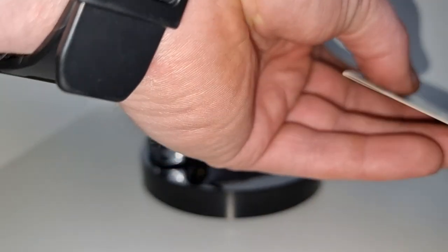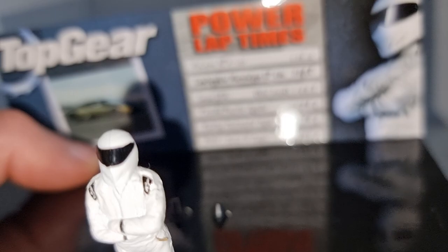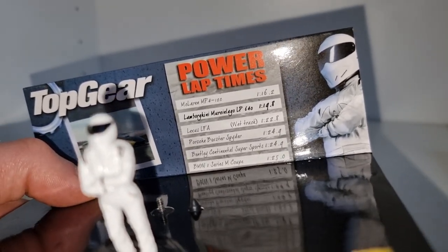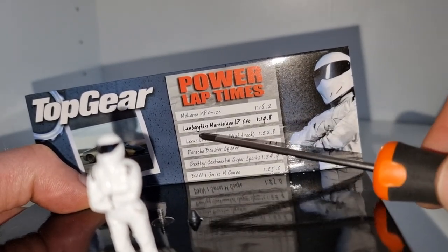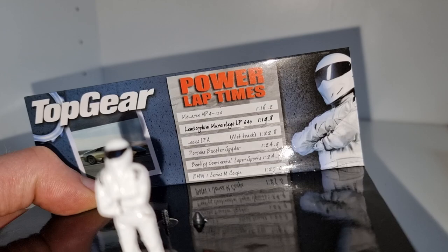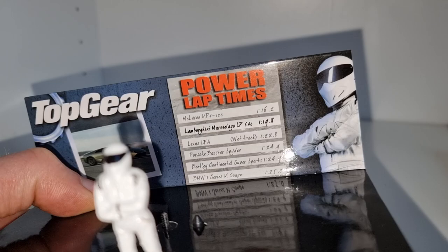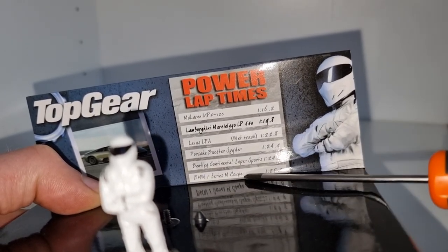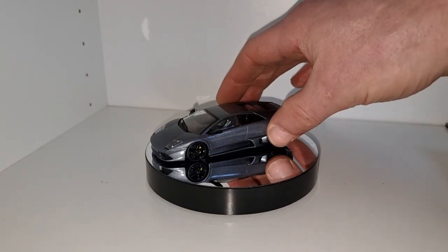Okay, and we put this on the turntable. Here I think we see some information from the TV show — they have a board with all the times of the other cars, and you see the Lamborghini Murciélago was in second place. McLaren MP4 was in first, so a couple of seconds faster. BMW 1 Series M Coupé also not bad — a very nice car by the way.